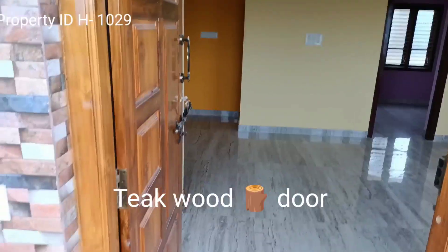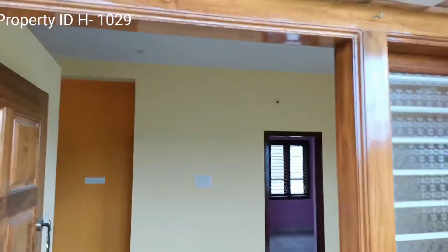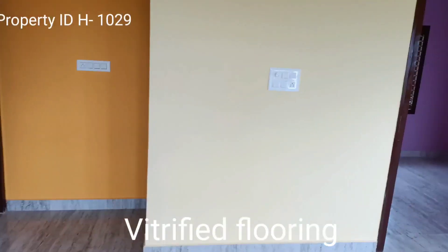It has a teakwood main door. Inside, it has vitrified flooring throughout.